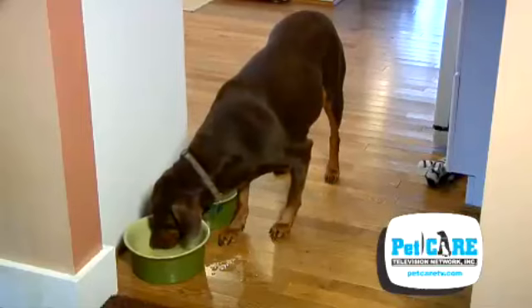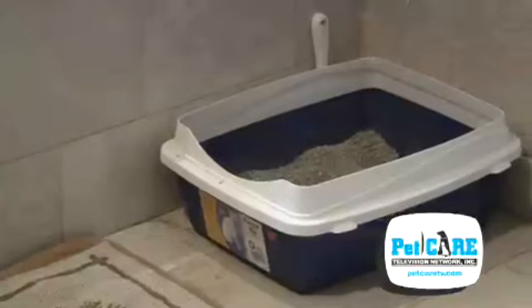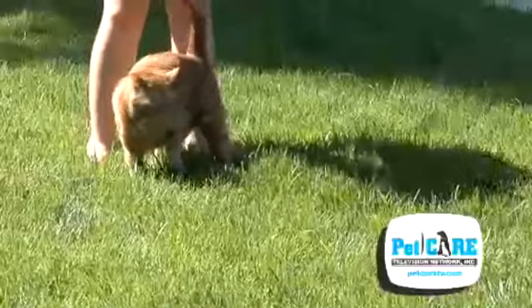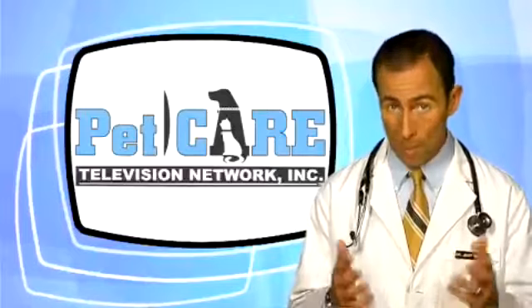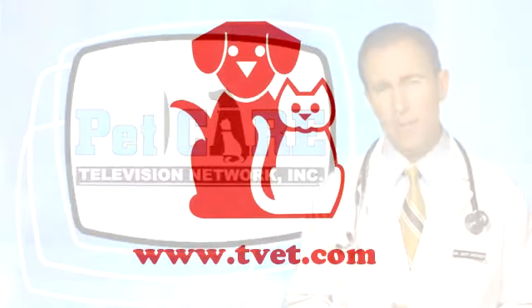If you're noticing your pet hanging out by the water bowl more often, flooding out the cat box, or asking to go outside more frequently to relieve itself, he or she may have kidney disease. Want to learn more about kidney disease? Just ask your veterinarian.